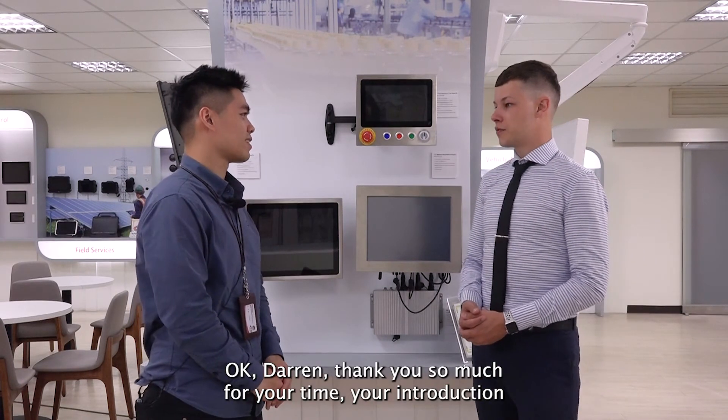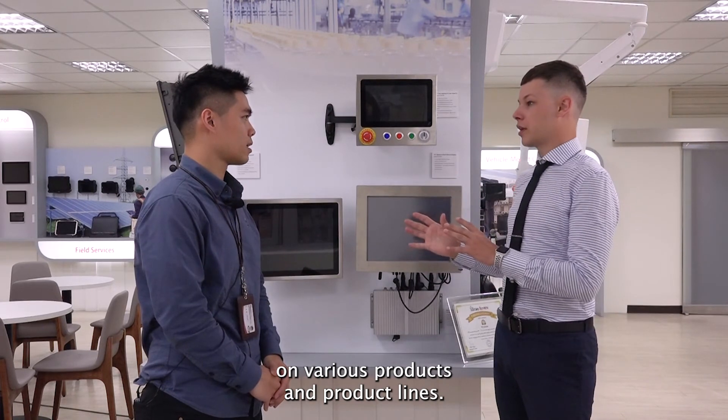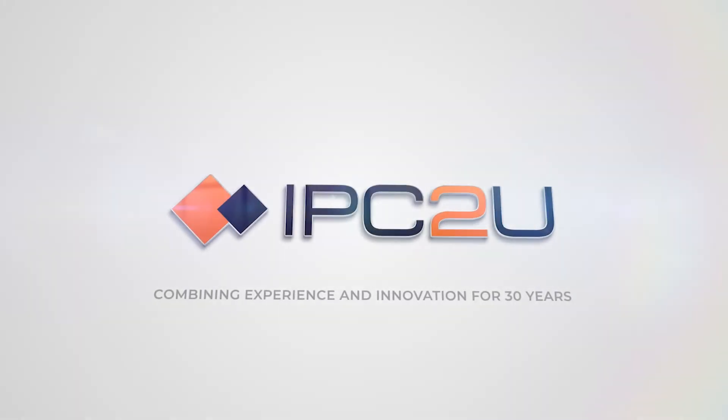Thank you so much for your time and your introduction on various products and product lines — that was very informative. Thank you very much. Bye-bye.